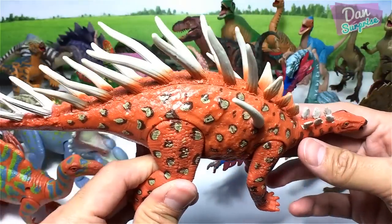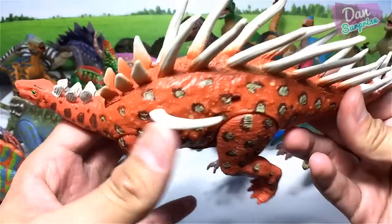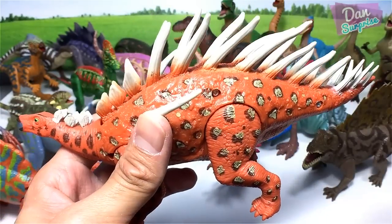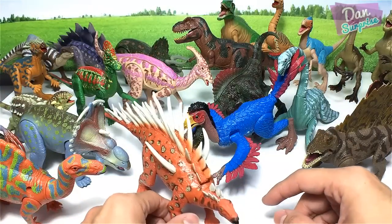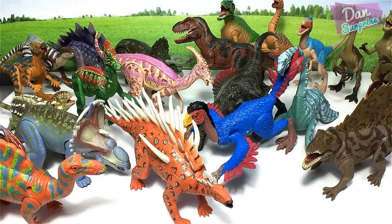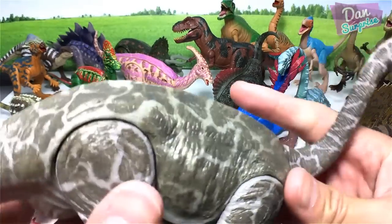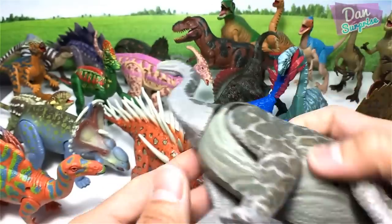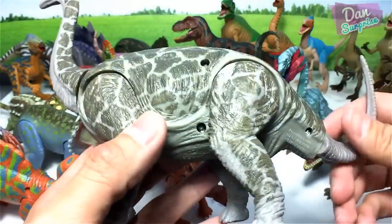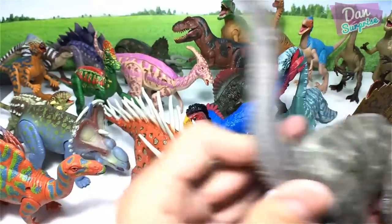Here we have a Kentrosaurus — the 'pointed lizard.' It looks similar to a Stegosaurus, just with huge pointed bones instead of bony plates. And here — is this an Apatosaurus or a Brachiosaurus? Actually, this is an Argentinosaurus — the largest dinosaur ever!